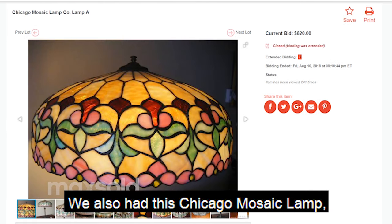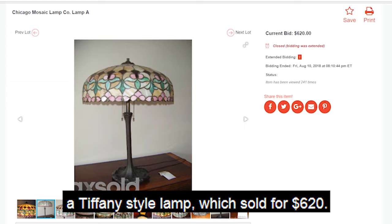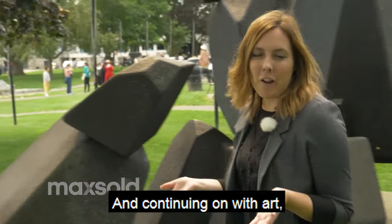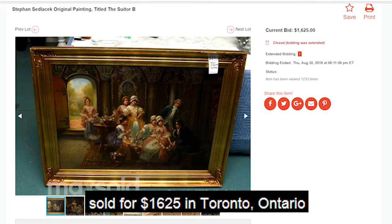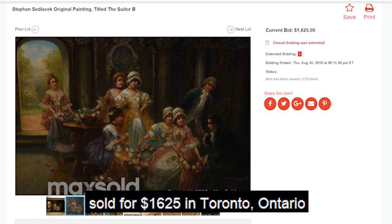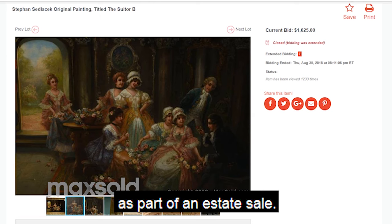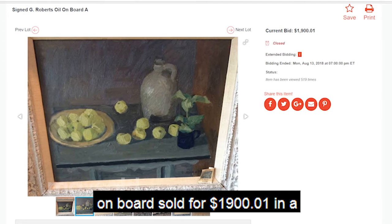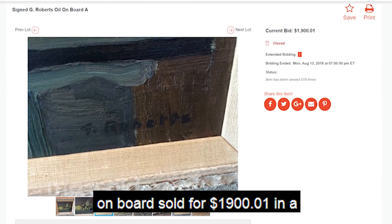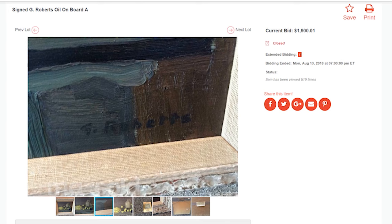We also had this Chicago Mosaic lamp, a Tiffany style lamp which sold for $620. Continuing on with art, this original painting by Steven Sedlasek sold for $1,625 in Toronto, Ontario as part of an estate sale. Additionally, this Sign G Roberts Oil on board sold for $1,900.01 in a Maxold Downsizing Online Auction.